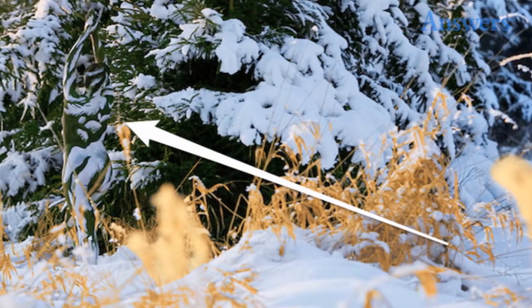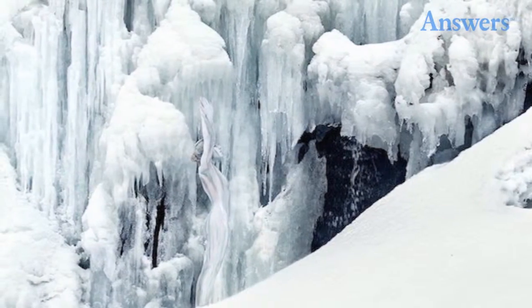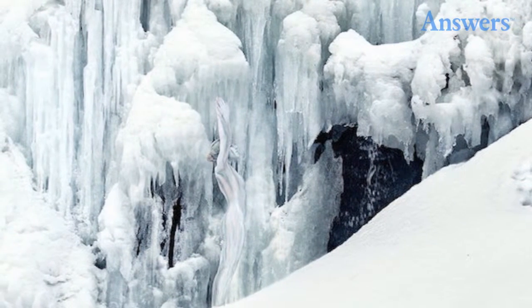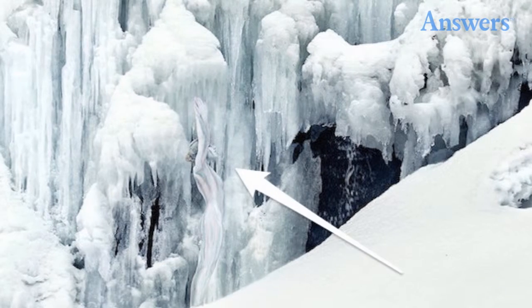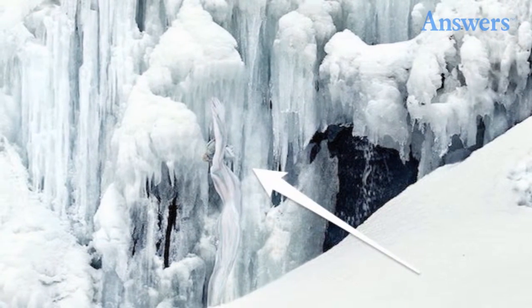The next one is even harder. Pretty cool, huh? Can you spot her? It's remarkable how good these artists are. The next one is seriously the hardest. Maybe that one was a little easy, but good luck on the next one — you're gonna need it.